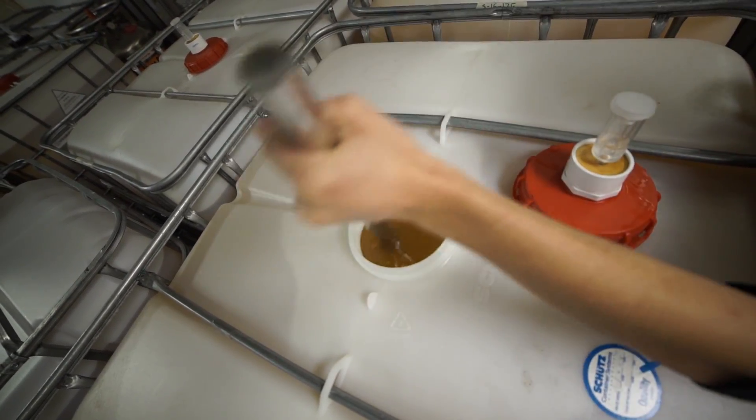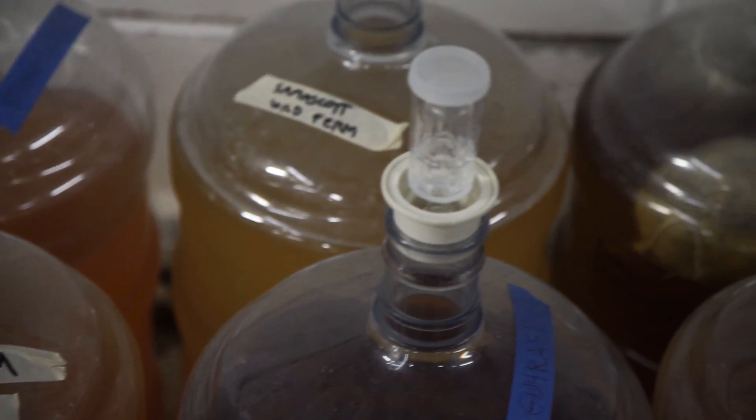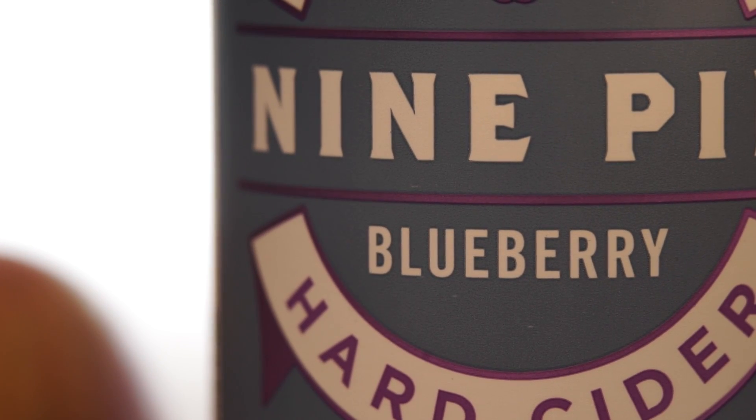We do things like co-fermentation — that's where we actually ferment the cider with other ingredients. Take blueberries for example: it's not like you're adding blueberry flavoring; you're actually allowing the yeast to consume the sugar within that blueberry and produce whatever blueberry flavor the yeast decides to produce, which results in a really well-integrated blueberry note.